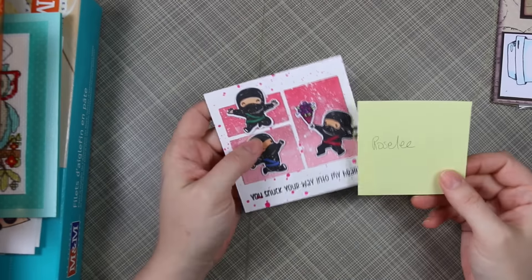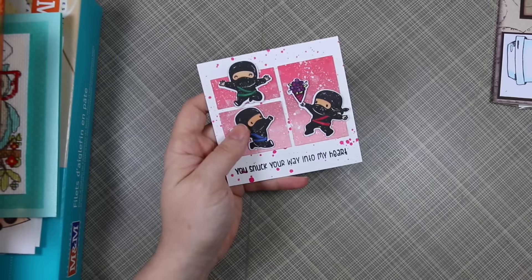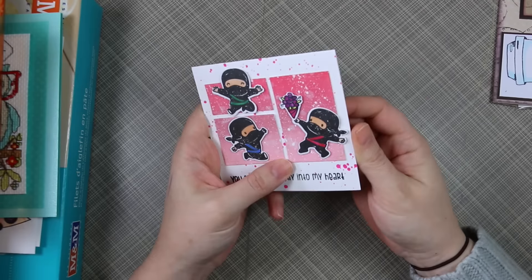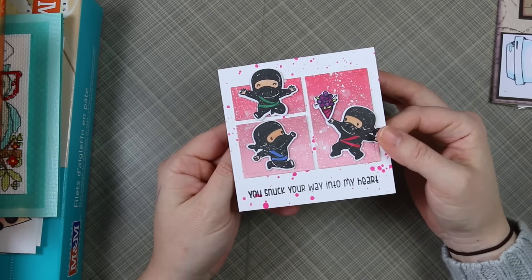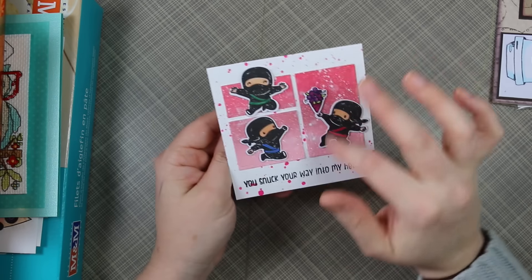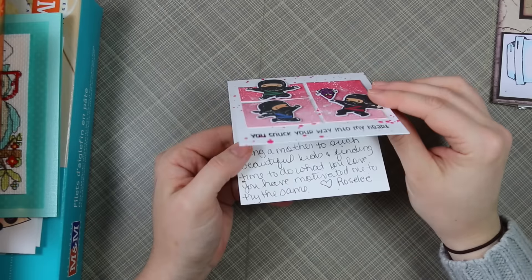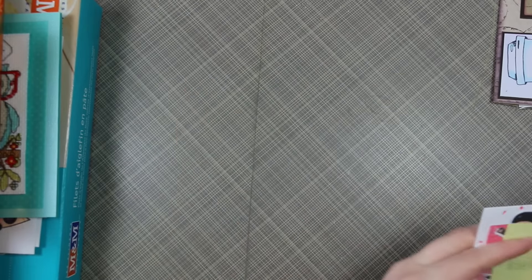And then this one from Rosalie — very adorable. I know this set immediately; it's the Mama Elephant Tiny Little Ninjas set that I have and love. So cute. I really like how you did this — I need to pull this set out again. I love how you added little flowers for them to use. Really adorable.